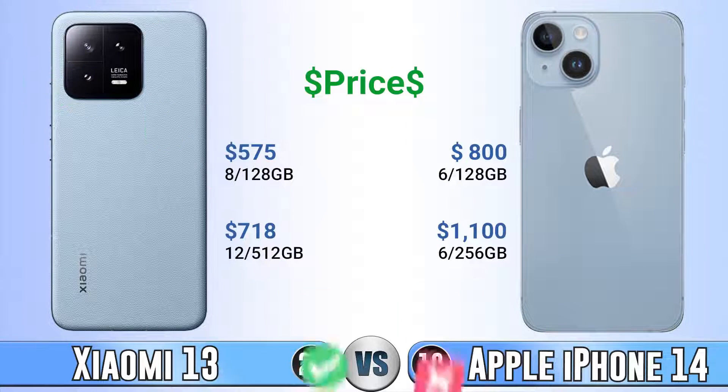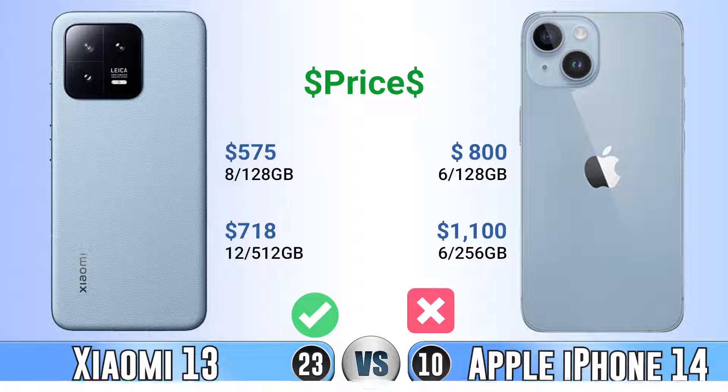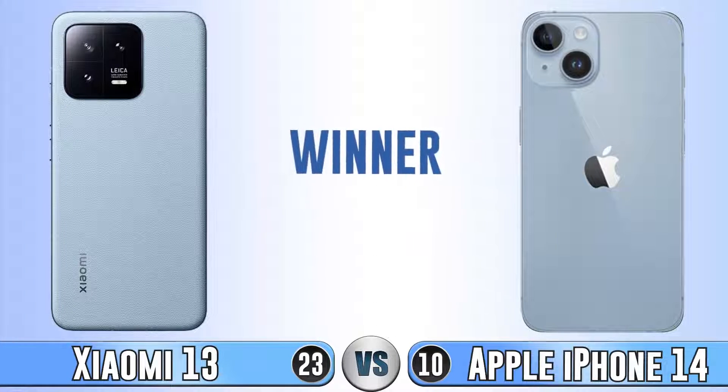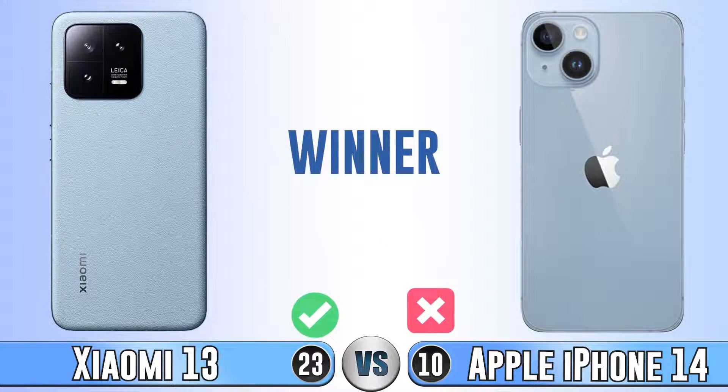For price, which can be different in your country, Xiaomi 14 is much cheaper than iPhone 14. The winner is Xiaomi 14. If you want iOS I can't say anything about it, but if Android or iOS doesn't matter to you, choose Xiaomi 14. See you in the next videos.